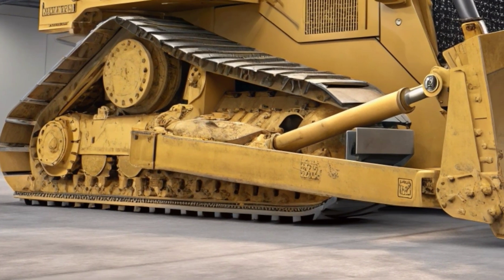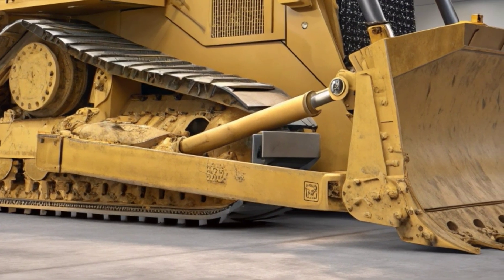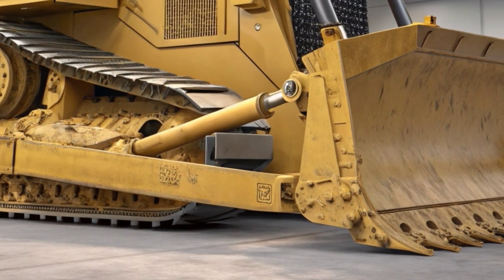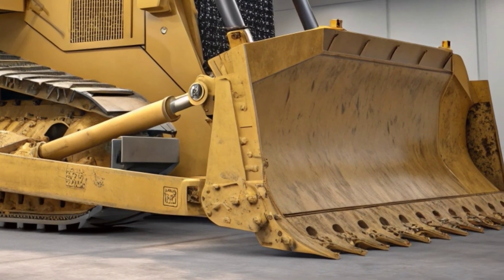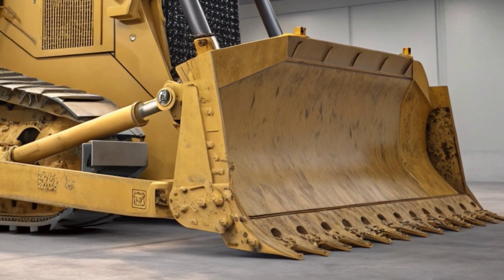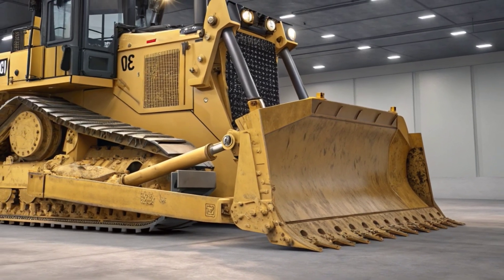That wraps up our close look at the 2026 Caterpillar D8. It's not just a machine — it's a modern tool built for high-performance jobs. Let us know in the comments what you think of this dozer. Would you use it in your fleet? Don't forget to like the video, subscribe for more heavy equipment breakdowns, and we'll see you in the next one.